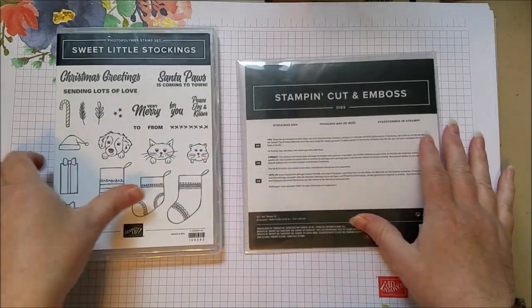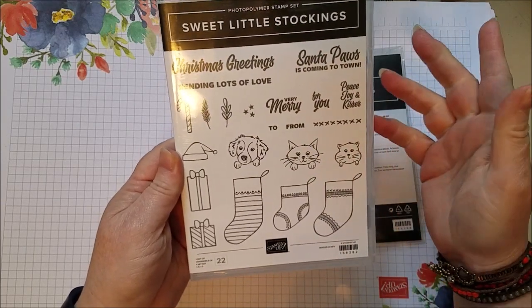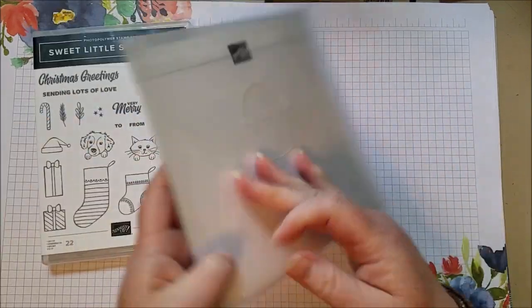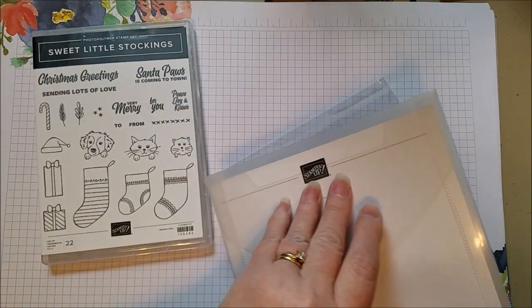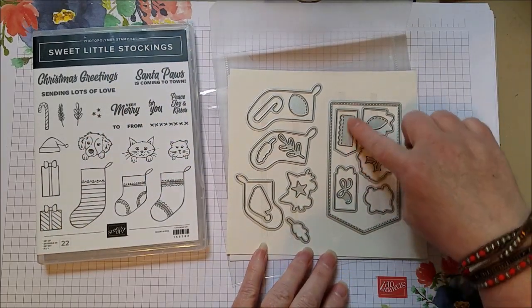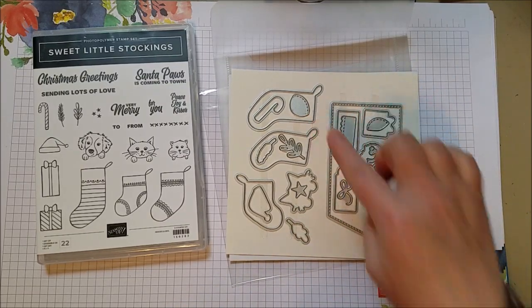This one's for the animal lovers. You've got sweet little stockings, and you can use them with or without the pets - there's a gerbil, a cat, and a dog. Really cute - Santa paws! You can add a hat to the animal, put them in the stocking, and there are dies that cut out all the stockings, all the gifts, the hats, and the pets, so you can make a really cute scene. There's also a nice label and some accents - holly, a little stitching for the stocking top, toe, and heel.